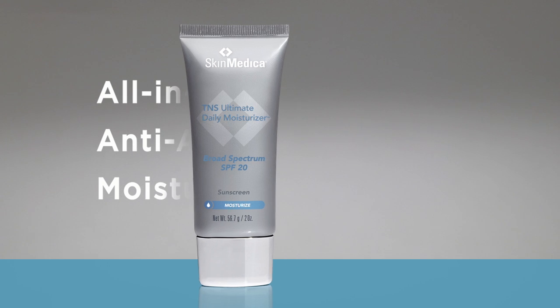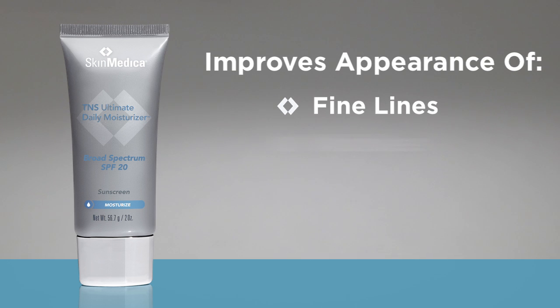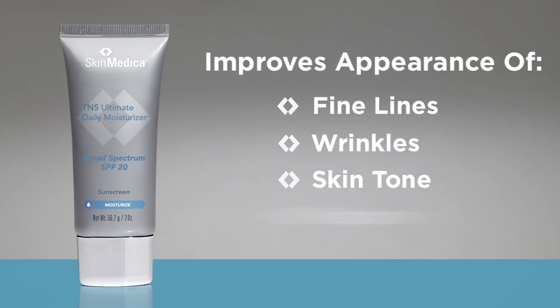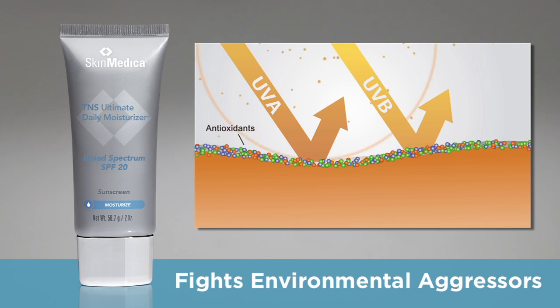Not only is the hydration in this formula long-lasting, the TNS helps improve the appearance of fine lines, wrinkles, skin tone, and texture. Antioxidants boost the skin's ability to fight environmental aggressors, and sunscreen prevents future damage. We're proud to say the UVA UVB protection in this moisturizer has earned the recommendation of the Skin Cancer Foundation.